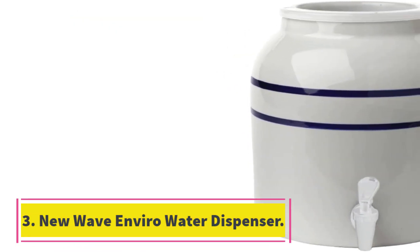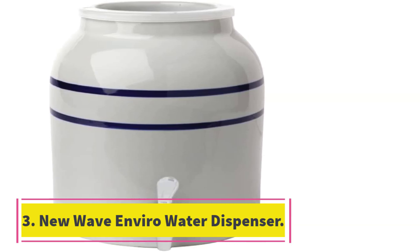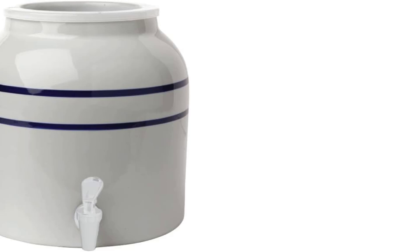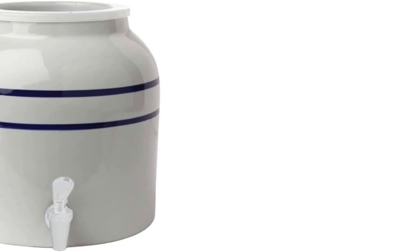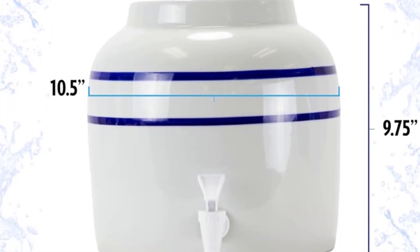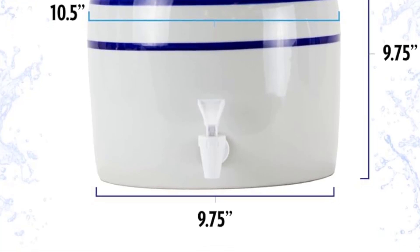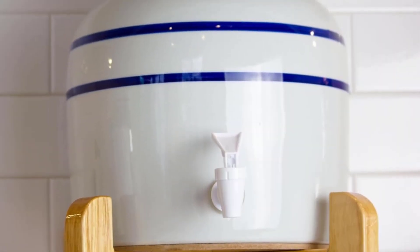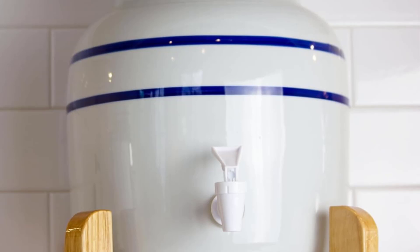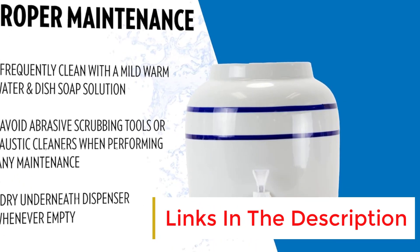Number 3: New Wave Enviro Water Dispenser. If you don't mind an earthen pot-like design, you'll love the classic blue stripe design of this water dispenser. But it's not just a pretty face — this dispenser is packed with features. The 2.5-gallon capacity means you'll always have enough water on hand, while the included BPA-free spigot ensures your drinks stay pure and free from harmful chemicals.